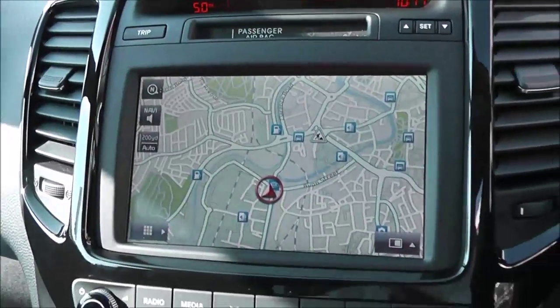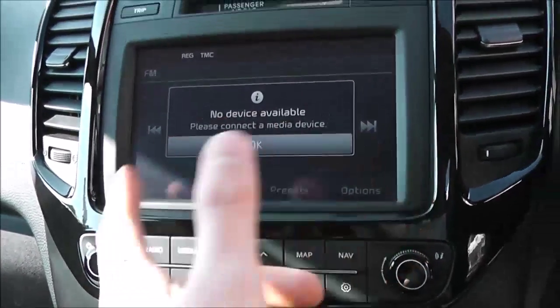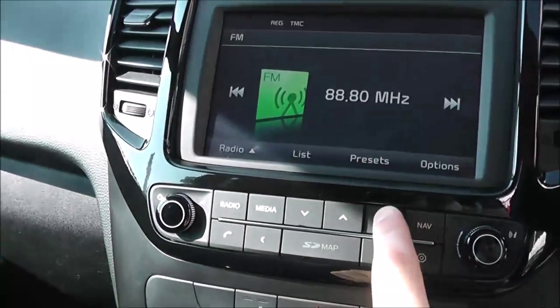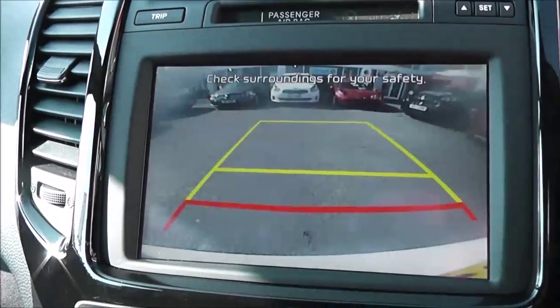You've got sat-nav navigation with a touchscreen in the front as well. Of course it has radio, and you can control your iPod from the media screen. Another great feature of this screen is that if you put it into reverse, you have a reverse parking camera.